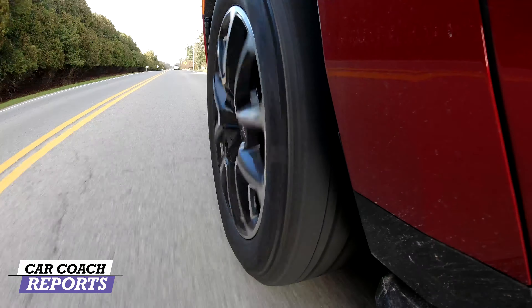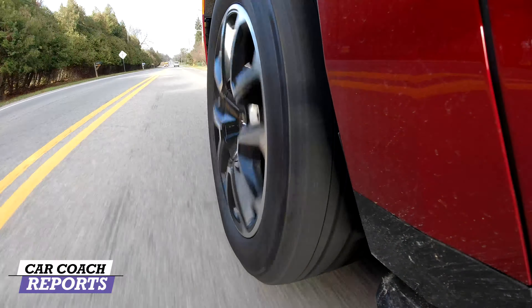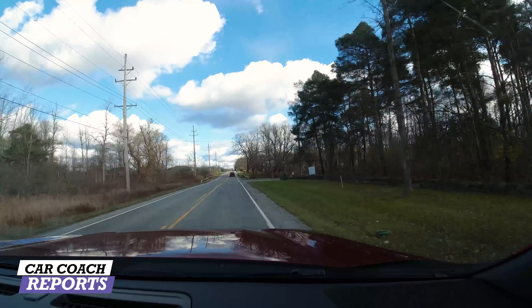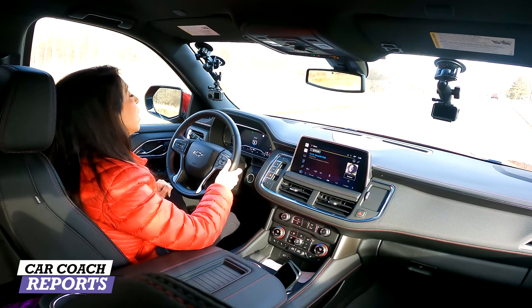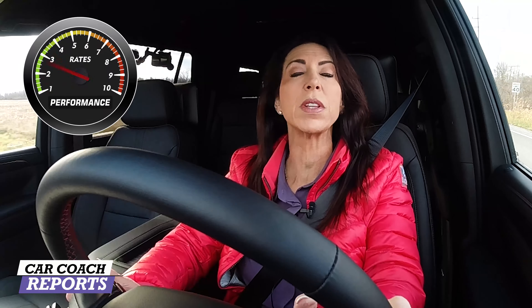This is a three-row SUV that allows you to have towing capacity as well as performance. One of the things I like about this vehicle is that when you put your foot in it, you get an instant response and you can hear that engine roar. When you have a lot of people and cargo on board and you're towing a boat, camper, or whatever, you want to get rolling quickly. Even though the three engine options are the same, they work as stated, and for performance it earns a 10.